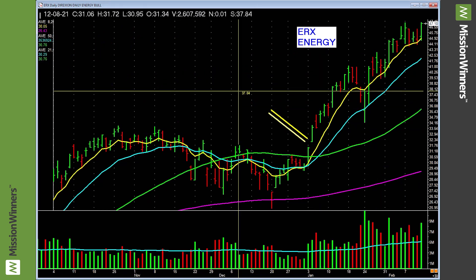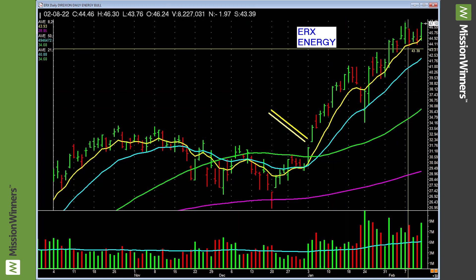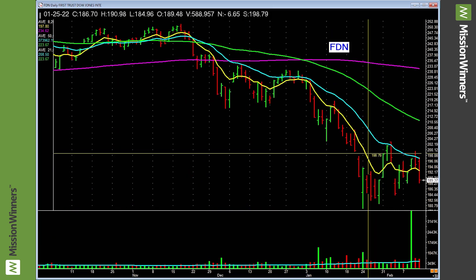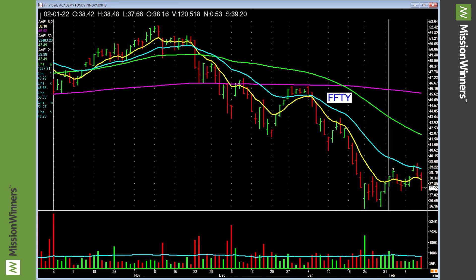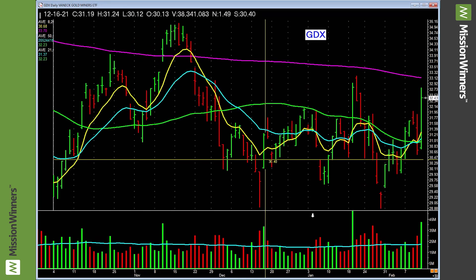Are we heavily involved in energy? Very much so, and here's why — it's going up. Internet — dead, leave it alone. IBD 50 — languishing, doing nothing. Please note: when I say this, it's not a criticism of any of these indices. It's just observing what is, and it's telling you areas to stay away from.